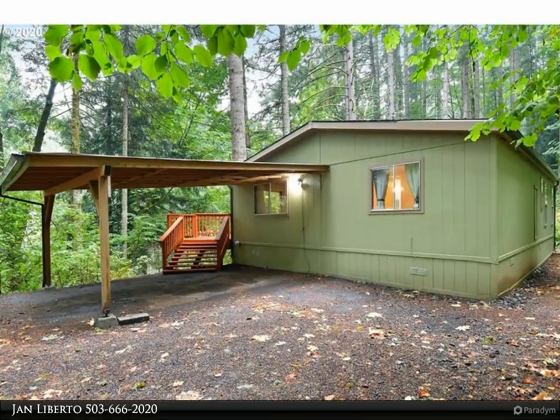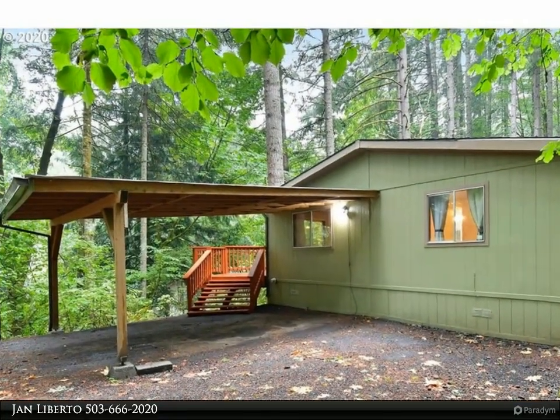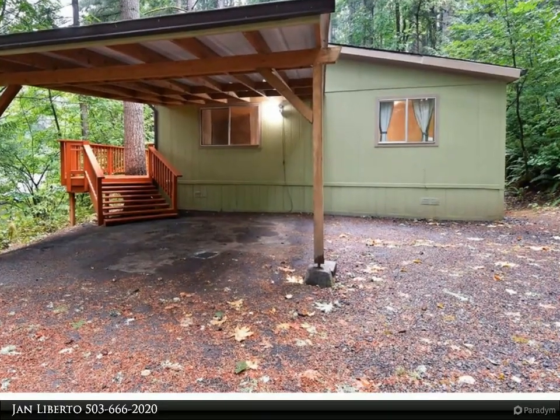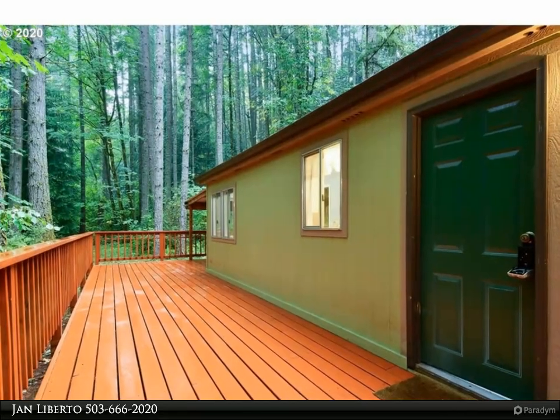This RE/MAX Equity Group property video is presented by Jan Liberto. One of the best locations in the park — private lot, close to entrance. Unit #60 is ready to move into, featuring new interior and exterior paint and laminate floors.